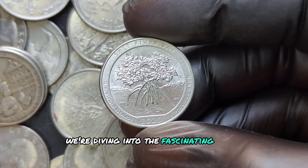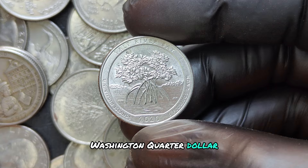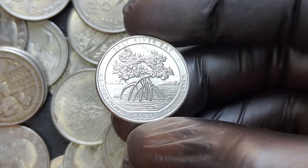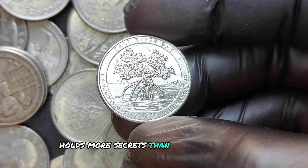We're diving into the fascinating story behind the 2020 D mint mark Washington Quarter dollar. Can a 2020 quarter really be worth millions of dollars? Stick around, because this modern coin holds more secrets than you might expect.